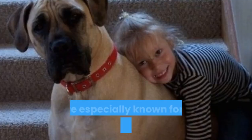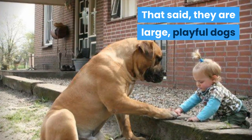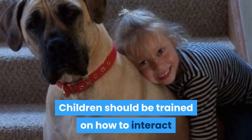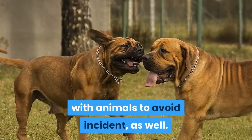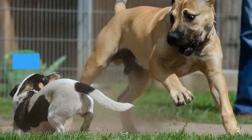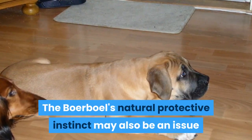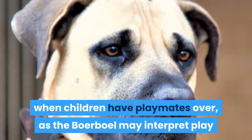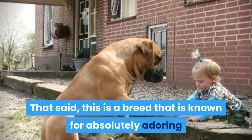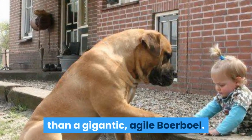Boerboels love their human families and are especially known for being protectors of their children. That said, they are large, playful dogs and may knock over a child by accident if things get out of hand. Children should be trained on how to interact with animals to avoid incident — no poking and prodding, no matter how trained and docile a Boerboel may be. As with any dog, play time should be supervised. The Boerboel's natural protective instinct may also be an issue when children have playmates over, as the Boerboel may interpret play as aggression and defend its family. That said, this is a breed known for absolutely adoring the human children within the family, and you couldn't ask for a better kid protector than a gigantic, agile Boerboel.